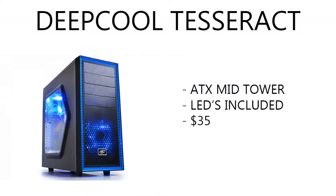Moving on to the case, I went with the Deepcool Tesseract. This is a mid-tower case — it includes fans and LEDs, and it's only running $35. So pretty cheap. You can usually find it; I think the lowest I've ever seen it is $32.99.